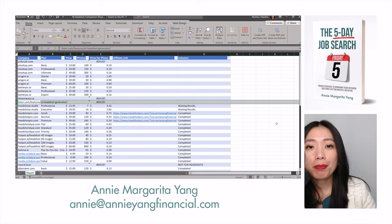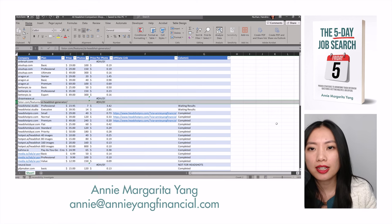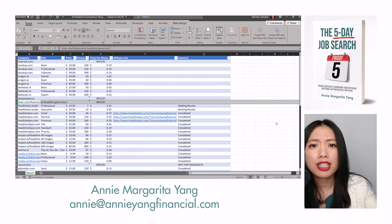Hey guys, it's Annie Margarita Yang back with another Annie Yang Financial video. Today I will be doing a review of Fotor AI Headshot Generator. This is one of many in a series of AI Headshot Generator reviews because I will be speaking at colleges and universities, and one of the things that college students and recent college grads are struggling with is getting a professional headshot for their LinkedIn profile.